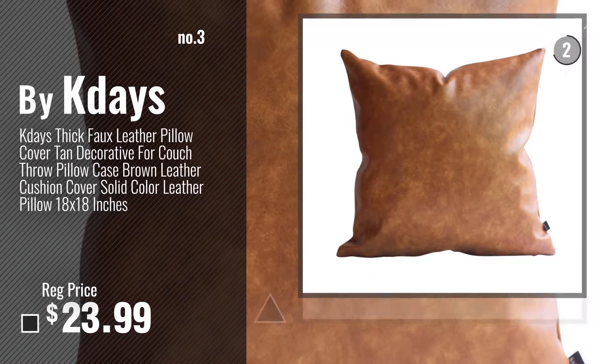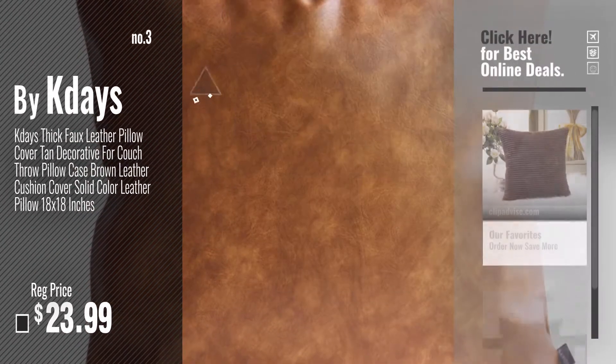Number 3: Buy KDaze. For more info about these great pillow covers, just click this circle.